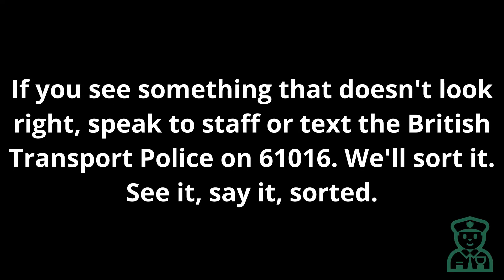This is a security message. If you see something that doesn't look right, speak to staff or text the British Transport Police on 61016. See it. Say it. Sorted.